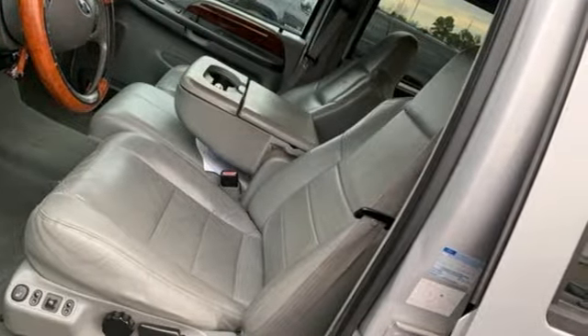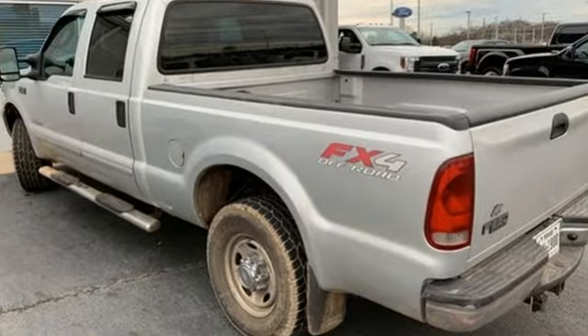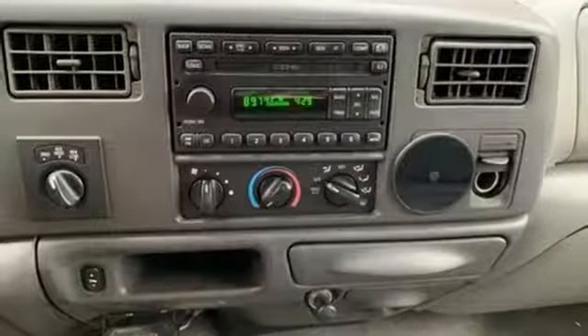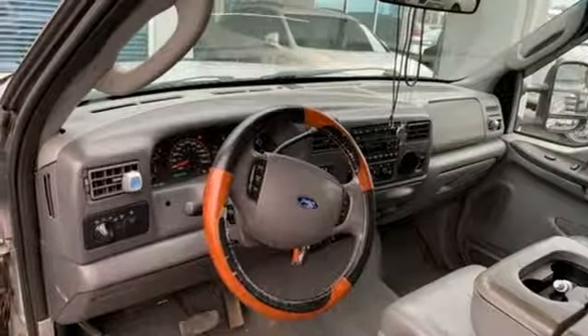It comes with all the amenities you need: AM FM Stereo Radio, Power Mirrors, Leather Split Bench Seats, Power Front Windows, Leather Steering Wheel, Automatic Transmission, Aluminum Wheels, Shocks, and Turbo V8 Engine.